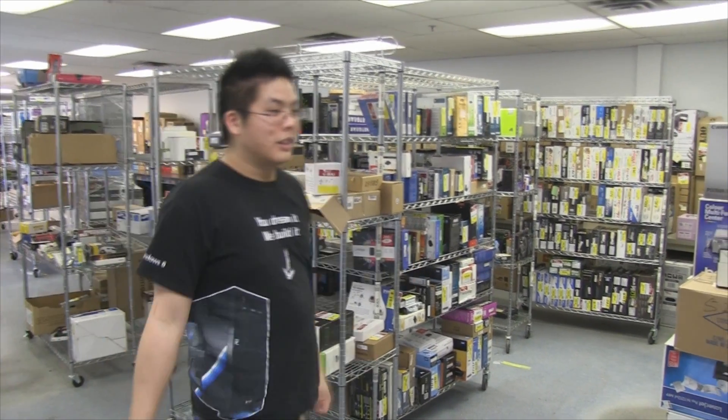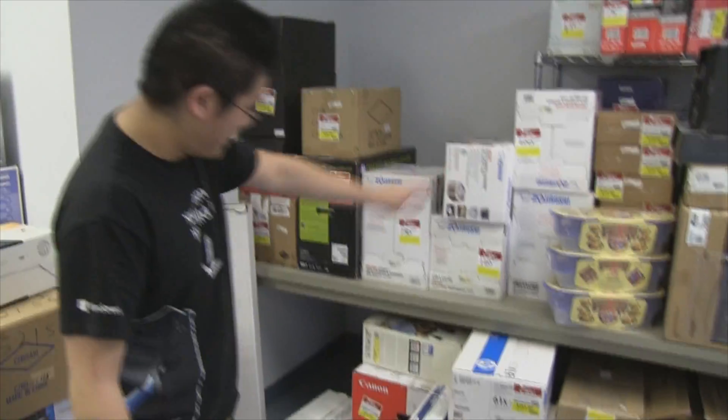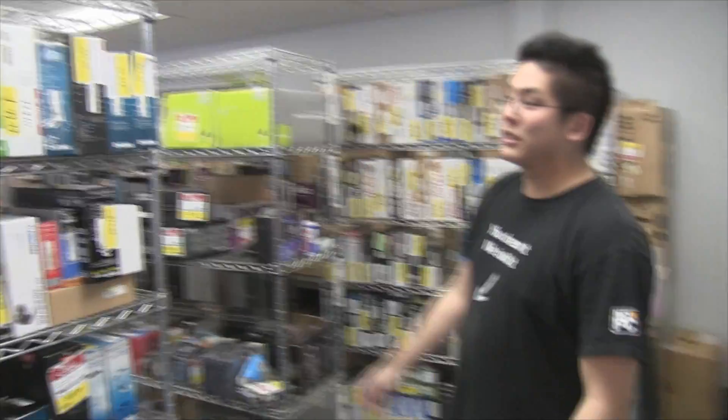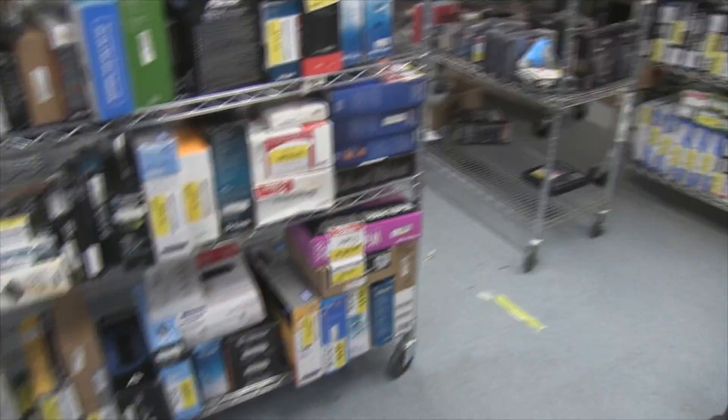So let's walk through what we've got this time. There are rice cookers, plastic containers, and a bunch of networking stuff — routers, wireless cards, ethernet cards, or NIC cards, whatever you like to call them.